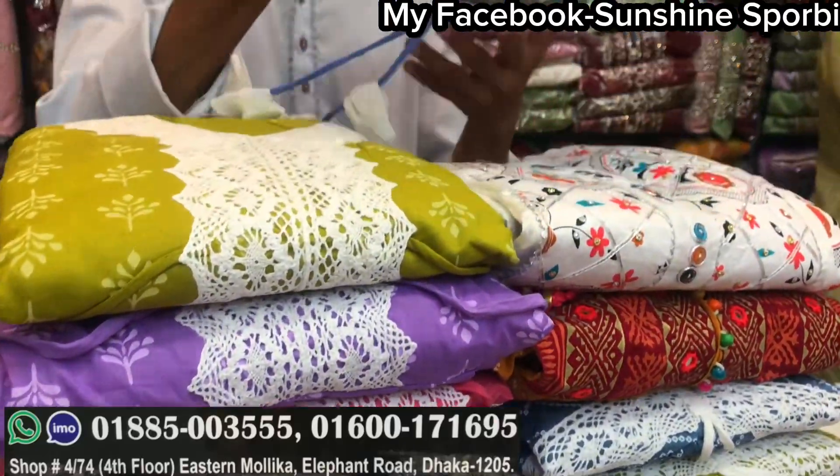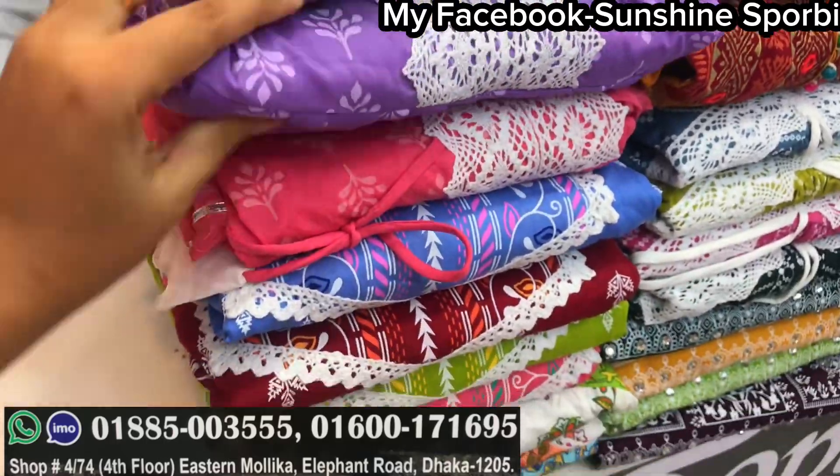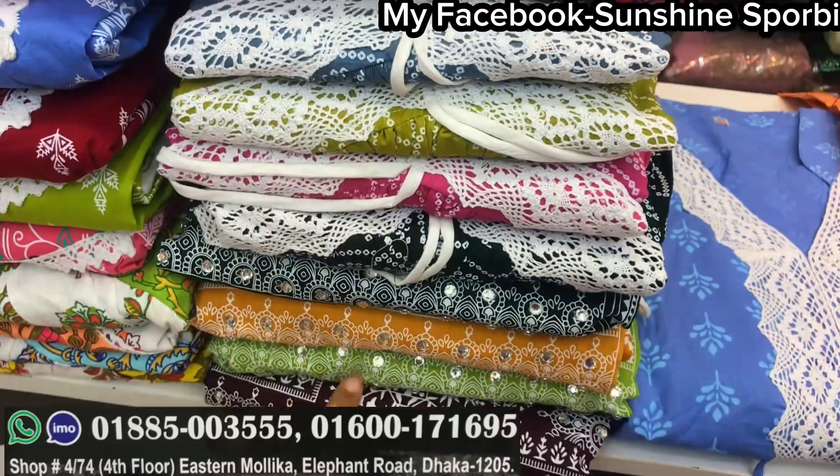Welcome back to my channel. Sunshine is 4B and welcome to a brand new video. Let's see a lot of cotton collection. This collection is a $9.99 collection.